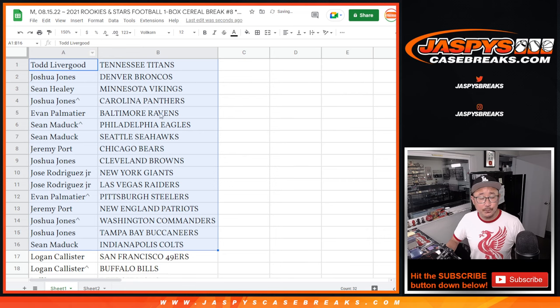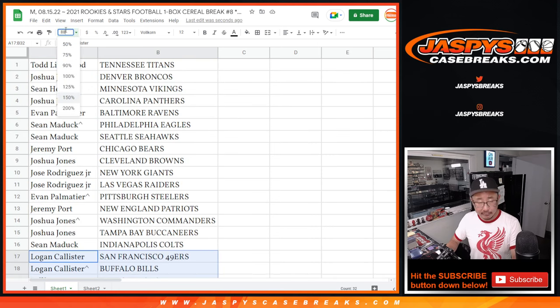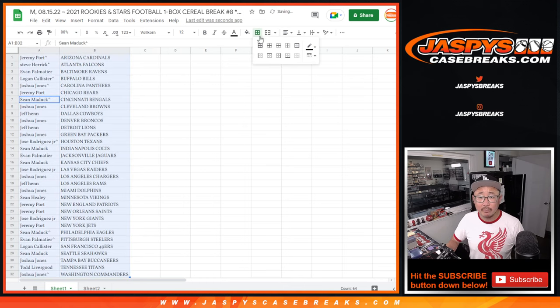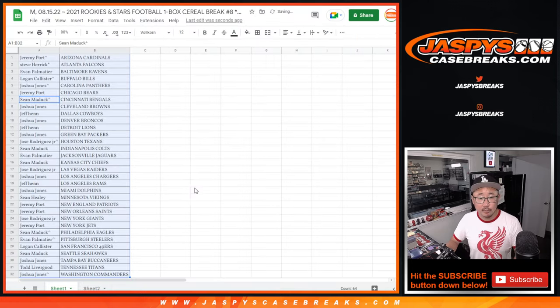Alright, here's the first half of the list right here, and the second half of the list right over here. No trade windows in these little filler breaks, so let's just sort by team, alphabetically. Print and rip.